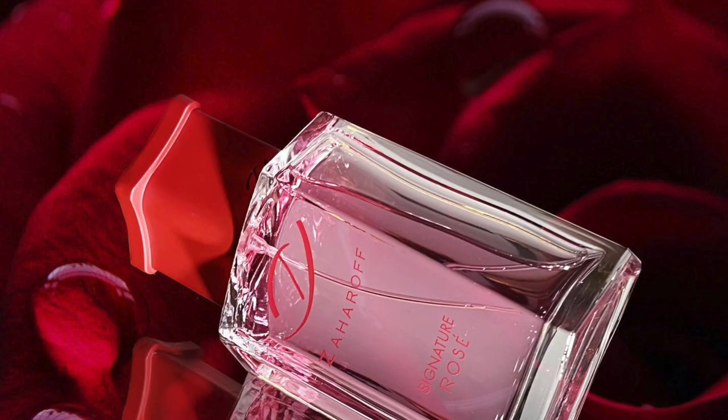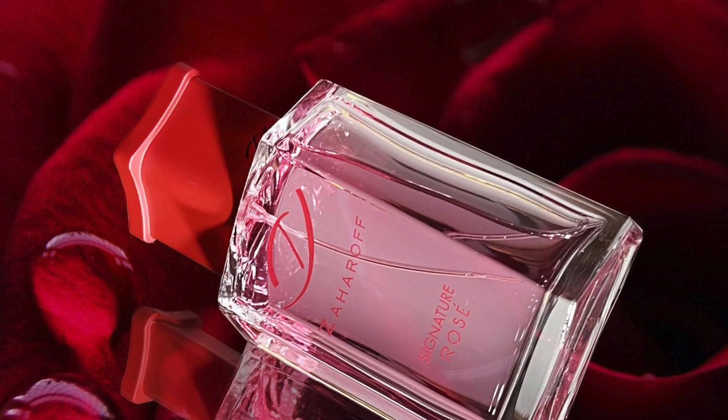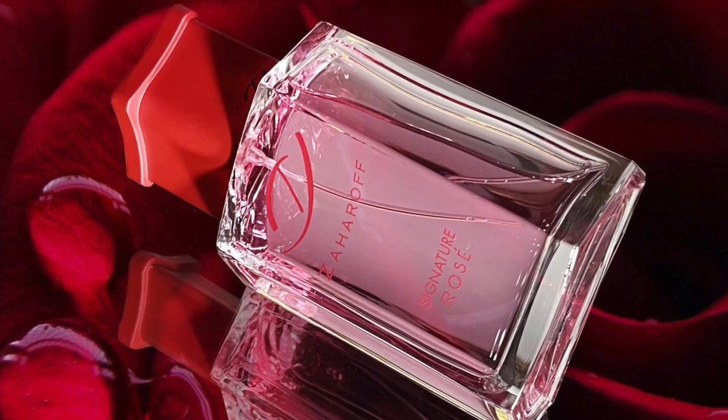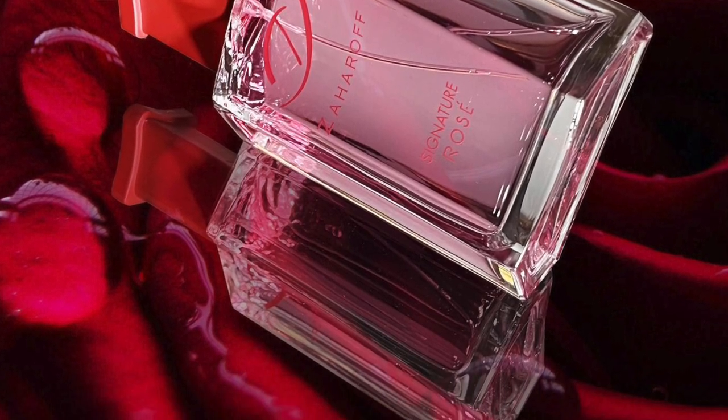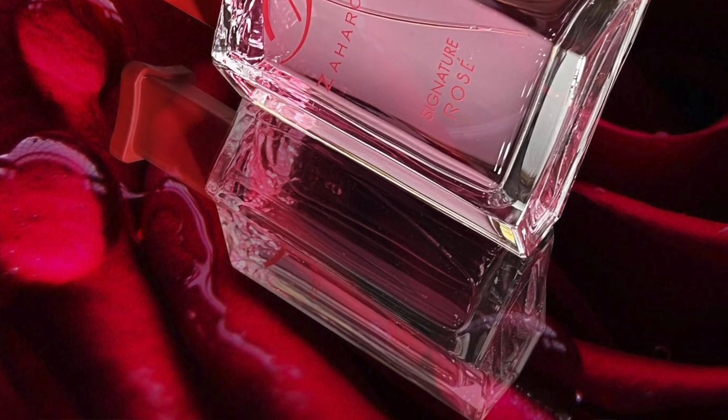For the notes: in the top you have Turkish Rose and Bulgarian Rose. In the middle you have Bulgarian Rose, Amber, Chinese Peony, and Jasmine. In the base you have Olibanum, Myrrh, Oud, Australian Sandalwood, Sugarcane, and Bourbon Vanilla. This fragrance is classified as a Floral Oriental.